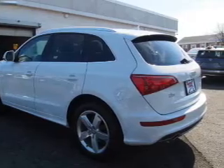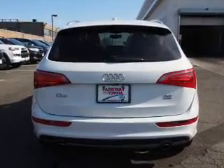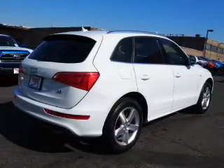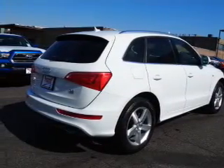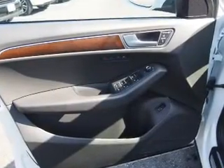Also featured: keyless entry, power lift gate, rain-sensing wipers, independent suspension, and brake assist. Inside you'll find leather seats, heated seats, Bluetooth connectivity, auxiliary input, and steering wheel controls.